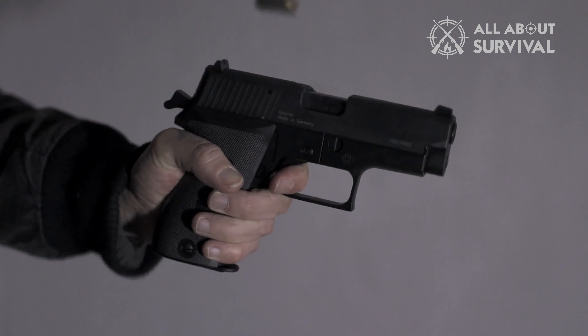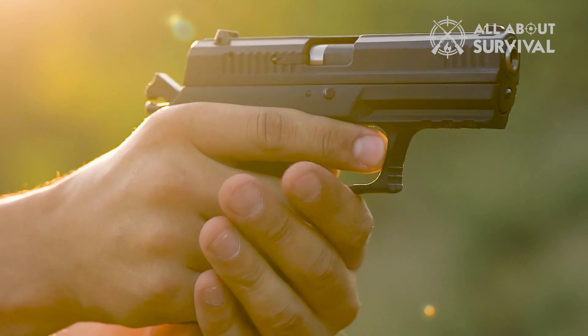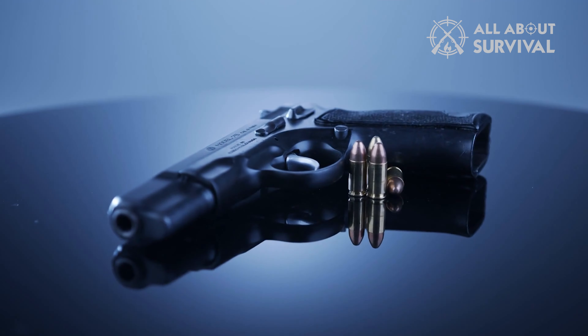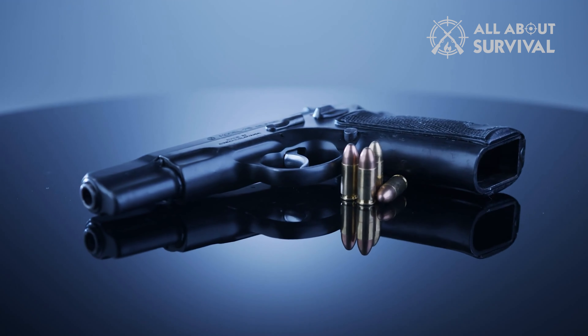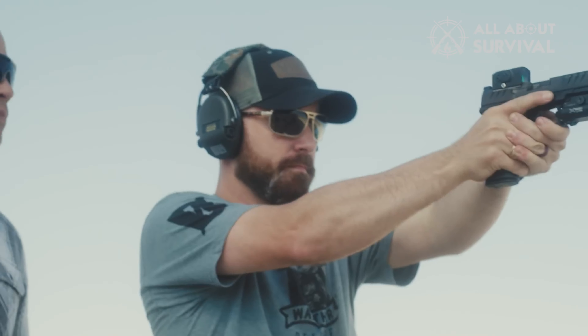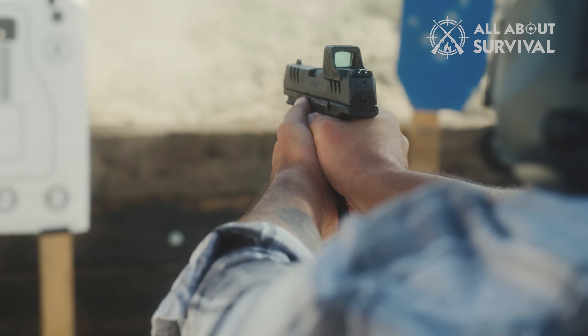New gun owners are entering the market all the time, whether out of necessity or interest in shooting sports. This means there are a lot of people who don't know what to look for in a handgun that are purchasing handguns. There is a general idea that they have, but it might not be the best option for them. So what is the best option?